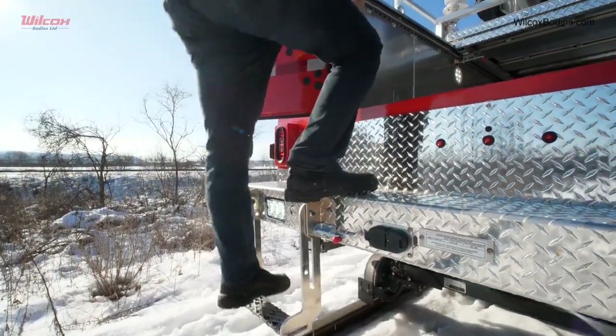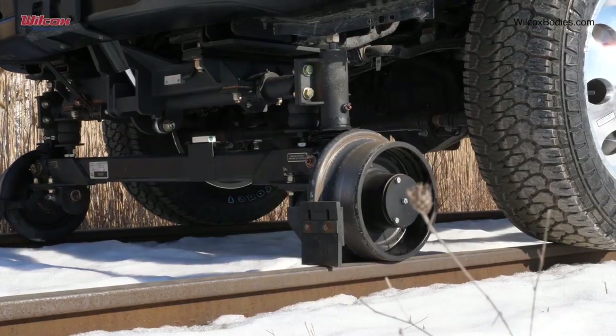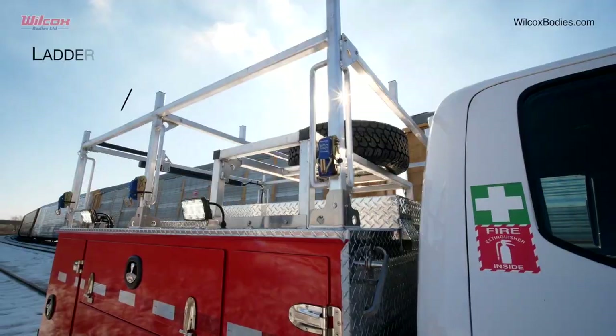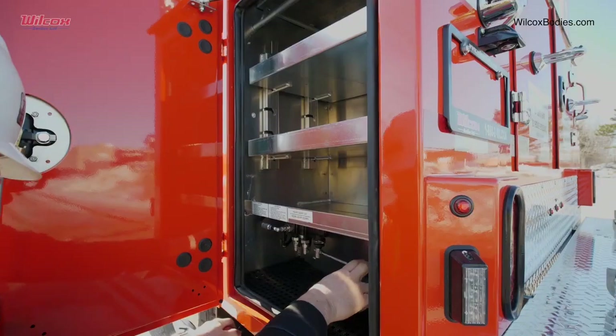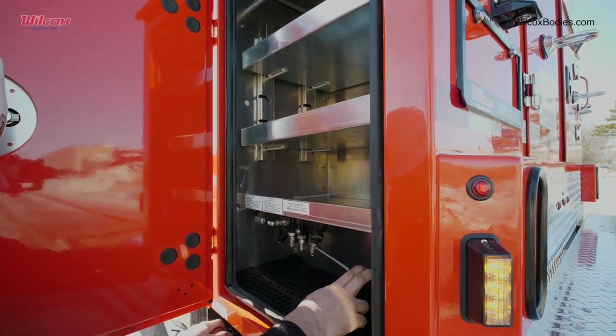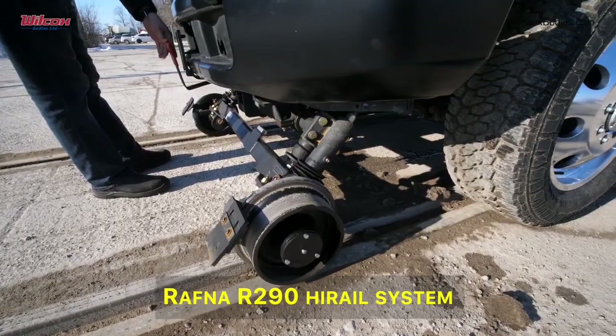The use of aluminum in the construction of these rail bodies results in a significant reduction in overall vehicle weight, which in turn increases the payload capacity of the trailer, allowing for the transport of heavier equipment. Rail bodies are built to withstand the demands of railroad environments and are designed for various tasks.